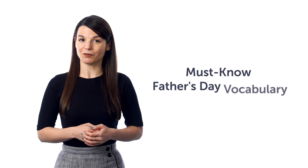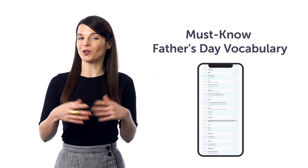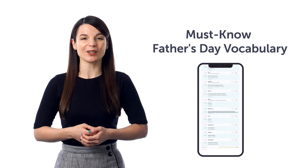Fourth, must-know Father's Day Vocabulary. Can you say Father's Day in your target language? You'll be able to with this quick one-minute vocabulary lesson.